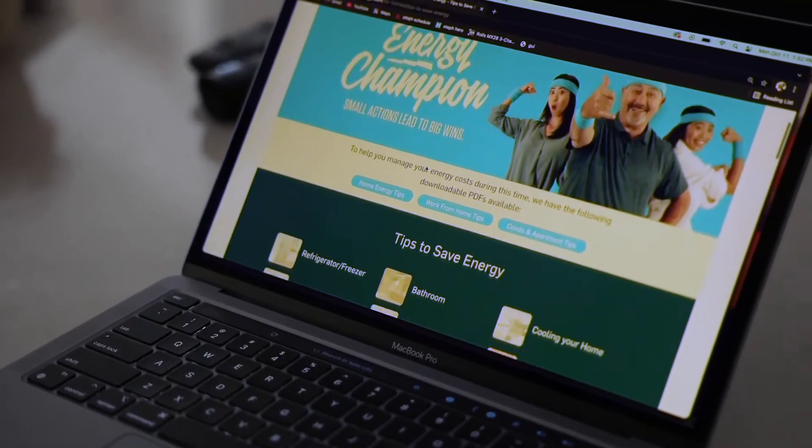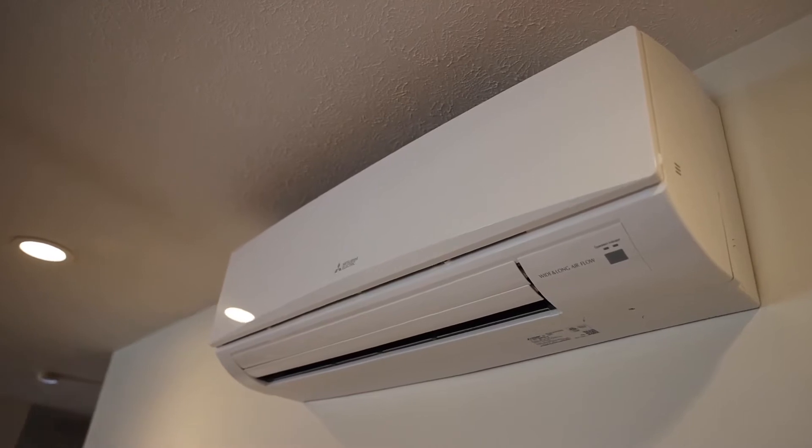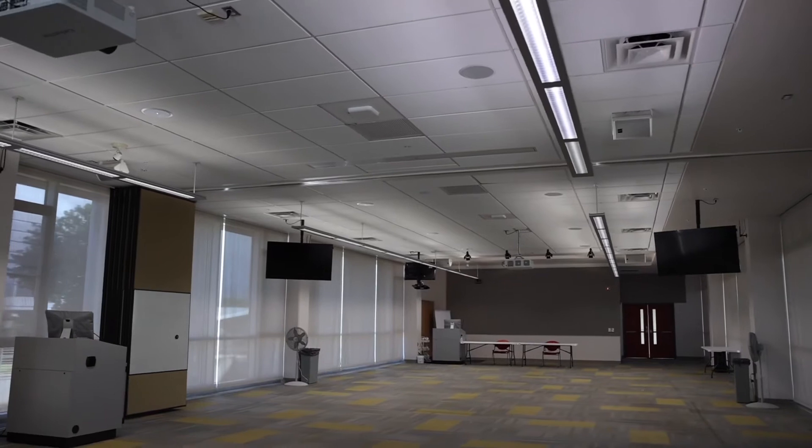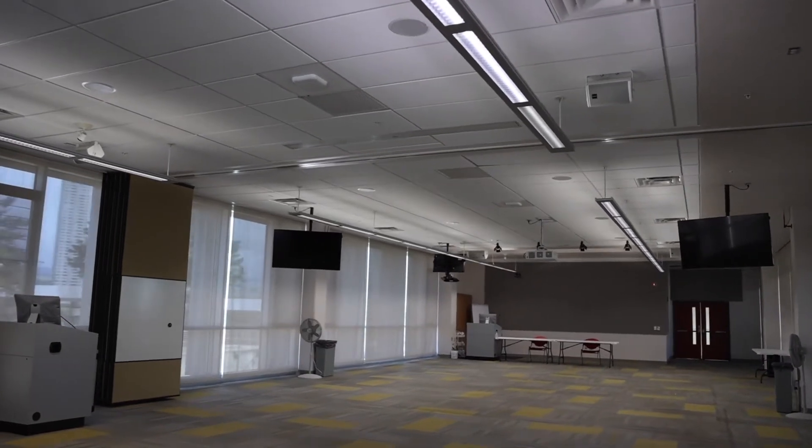We have a number of programs that can help you and your home reduce your energy usage as well as save money. And we also have a number of programs everywhere from small businesses, nonprofits, to large businesses to be able to reduce their energy consumption as well.